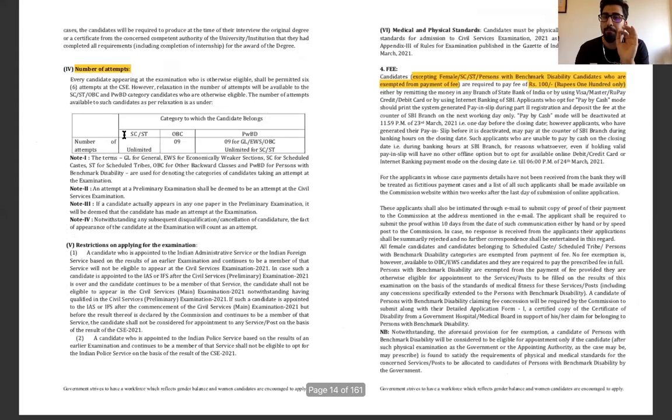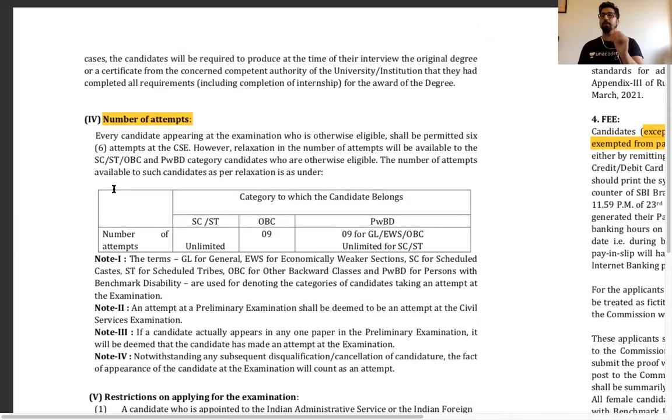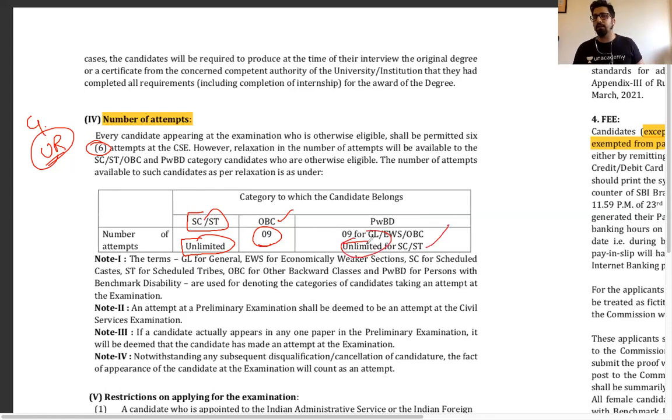The number of attempts is another area where many students are confused. Your attempt is counted only when your row number is entered. For the general/unreserved category, the maximum number of chances is 6. For SC/ST, chances are unlimited — only age matters. For OBC, the maximum number of attempts is 9. For persons with disability, it is also 9, and if they belong to SC/ST, they get unlimited chances. Read the notification carefully once.